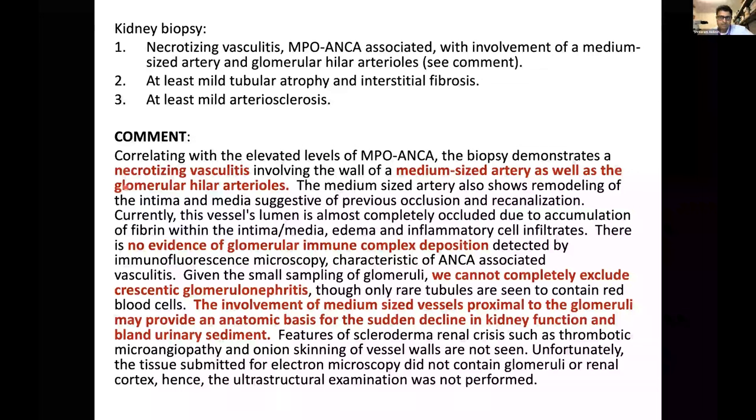Final diagnosis: necrotizing vasculitis, MPO-ANCA associated, involving at least a medium-sized artery and glomerular arterioles, with only mild tubular atrophy and interstitial fibrosis. No glomerular immune complexes — at least we had one glomerulus to rule that out. This fits the high ANCA titer, though we cannot completely exclude crescentic glomerulonephritis elsewhere given blood in the tubules. This is a good learning case: everything pointed to ANCA vasculitis, and we found necrotizing vasculitis — just involving proximal vessels upstream of the glomeruli, shutting off flow, causing acute kidney function decline, but explaining the bland urinary sediment.